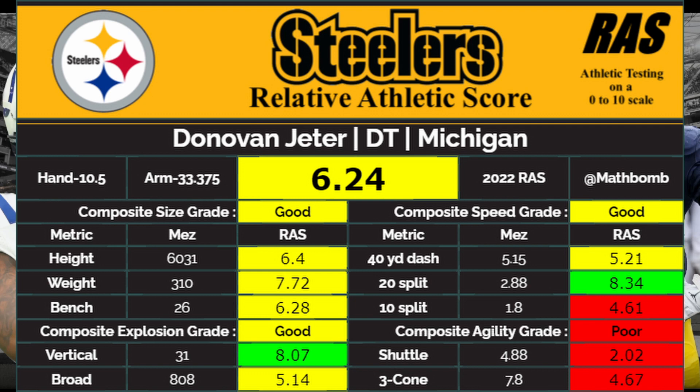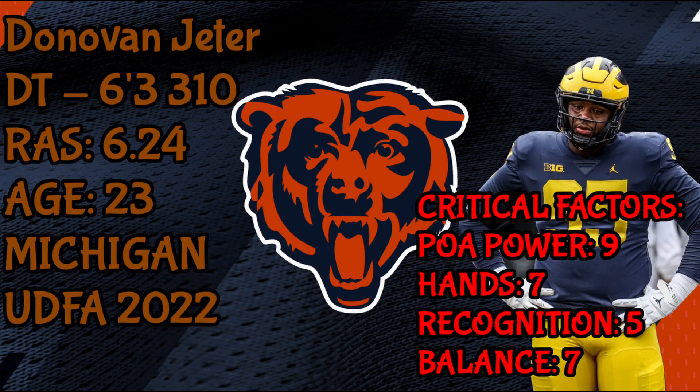I watched two games of his Michigan tape and used the critical factors for each position that we uncovered in the Bears scouting school video. For Jeter, the first critical factor is play strength and power — he excels in this area. He's very powerful at the point of attack, has a big body, a lot of strength, and good footwork. I give him a nine here.